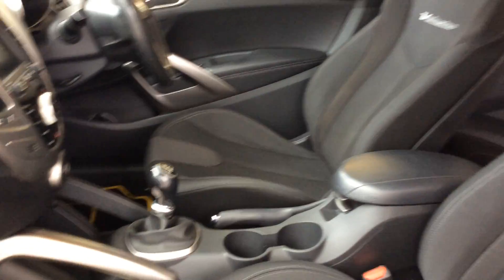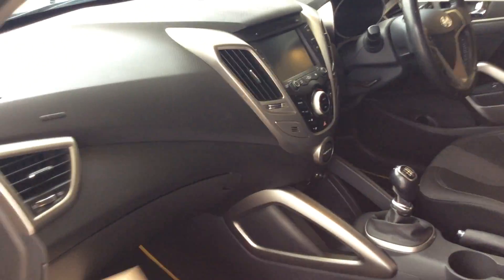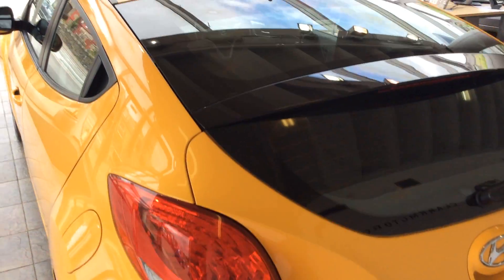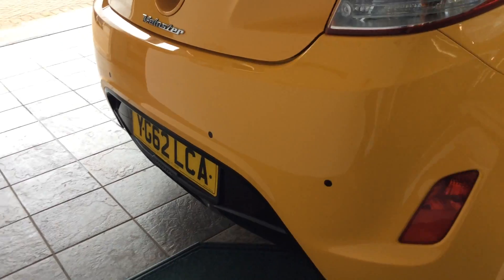It's got six gears and air conditioning. USB port and auxiliary points as well. It's got 17-inch alloy wheels and front parking sensors.